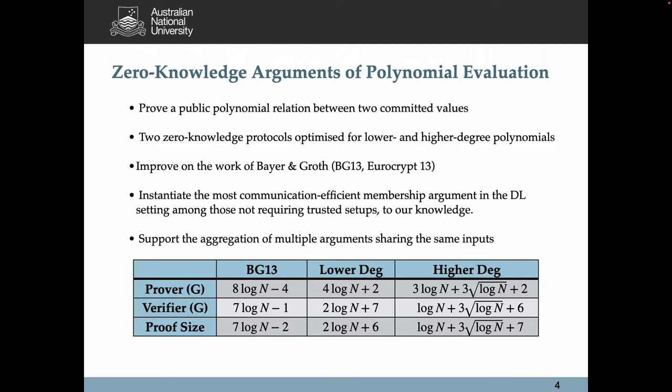Our protocols build on the work of BG13. To the best of our knowledge, our argument can instantiate the most communication-efficient membership argument in the discrete logarithm setting among those not requiring trusted setups. It also supports the aggregation of multiple arguments sharing the same inputs. The table illustrates an efficiency comparison of BG13 and our two arguments for lower and higher-degree polynomials, showing a non-trivial improvement in verification and proof size.